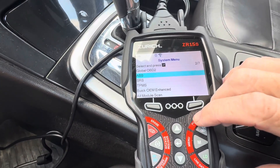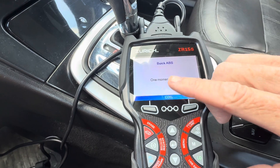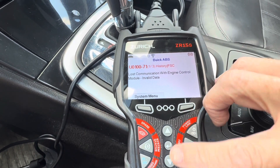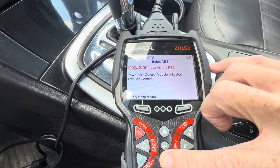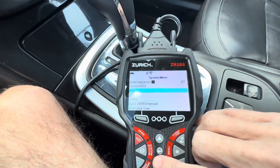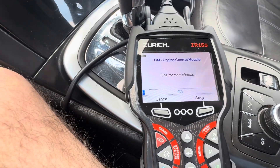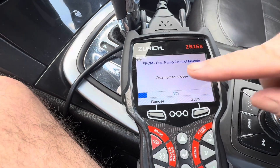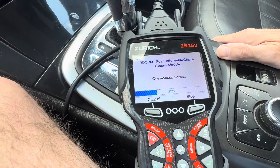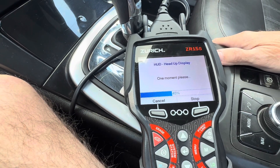We can look closer into all of the ABS modules. It's asking to confirm the vehicle we're hooked up to, and we can see the engine control module, powertrain control module, traction control, and ignition. We can also go down into an all-module scan. You can see it's cycling through, attempting to make communication with all modules throughout the vehicle — parking brake, transmission, ECM, body control, window regulators, everything you can think of.